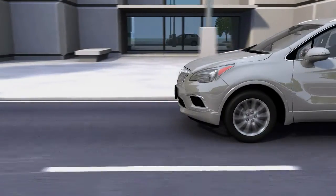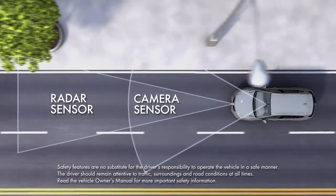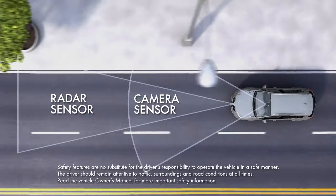This feature can be turned off through the vehicle menu setting. If the vehicle is equipped with front automatic braking radar technology, it will have better detection range and work better in bad weather.